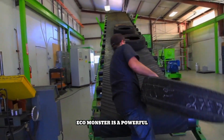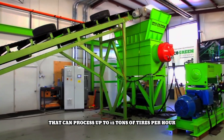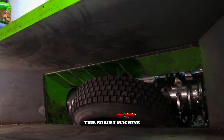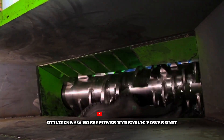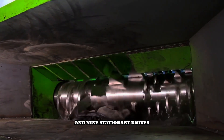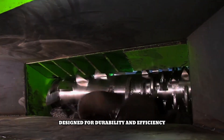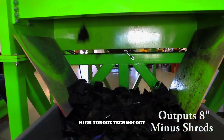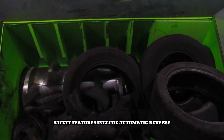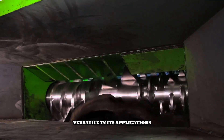The Eco Monster is a powerful single-shaft tire shredder that can process up to 12 tons of tires per hour, reducing them into two-inch chips. This robust machine utilizes a 250-horsepower hydraulic power unit and features a large cutting chamber equipped with 18 rotating knives and nine stationary knives. Designed for durability and efficiency, it incorporates low-speed, high-torque technology and a Hagland's hydraulic motor. Safety features include automatic reverse to prevent damage during overloading.